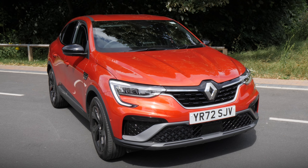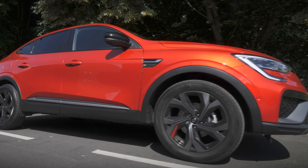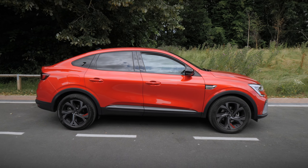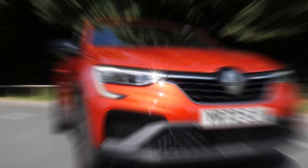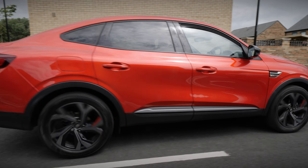Hello and welcome to Evans Howshore TV. In this video we're going to take you around the Renault Arcana, which is a medium-sized family SUV that borrows design elements from a coupe. Stay with us as we talk to you about the Arcana's design, its interior and technology, and then finish off by exploring the practicality and range of engines available.